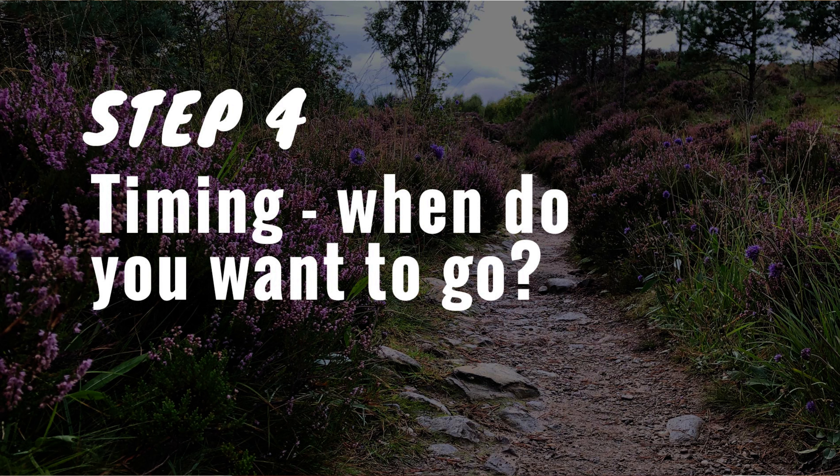Step number four: timing. When do you want to hike the West Highland Way? This may depend on when you can get time off, or whether you prefer spring, summer, or fall. Pick what works for you. When you pick your dates, give yourself enough time to book places to stay, because they can fill up.